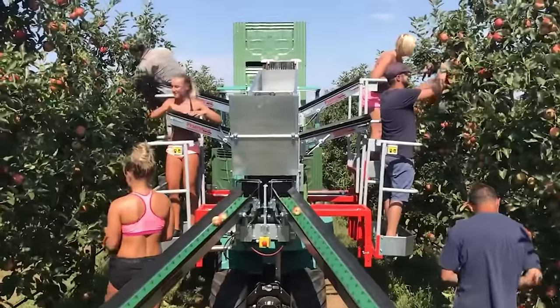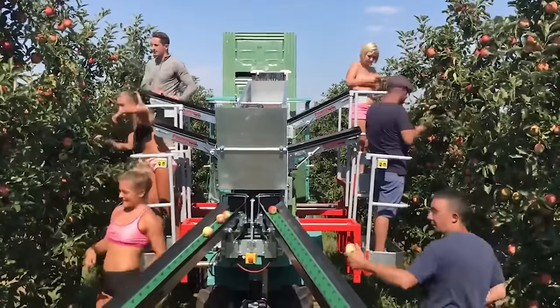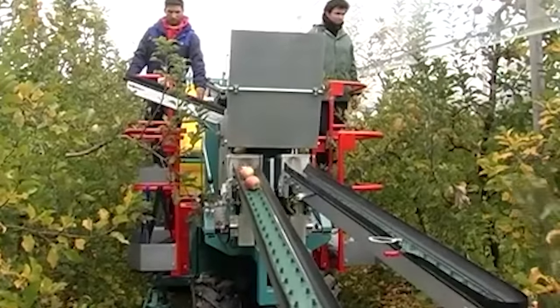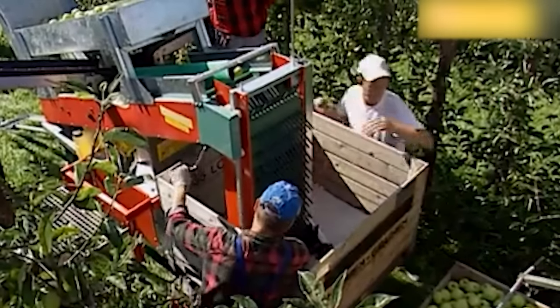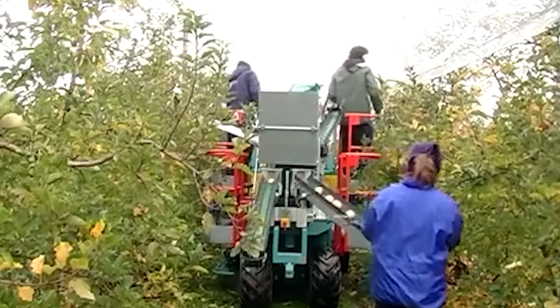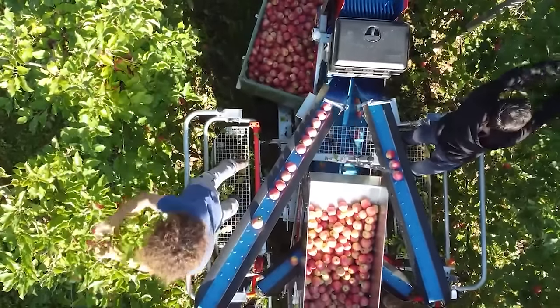With the senior model, they teamed up with another company to help refine the design even further, allowing it to balance itself on trees that are not perfectly straight or to help it on the ground when necessary. When you get good results like this, it is hard to deny that this kind of thing can help farmers of all kinds.